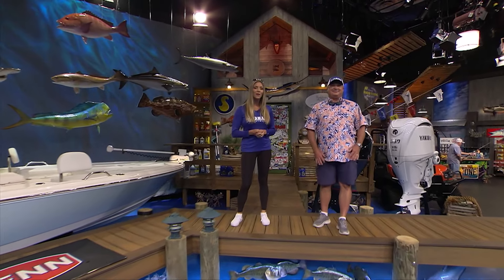High-speed drag screaming runs and big head shakes are signatures of tonight's species. Tiger stripes, sharp teeth, and incredible table fare are a few others. Get out the bent butts, the lever drags, because we're talking wahoo on this week's Florida Insider Fishing Report, which starts now.